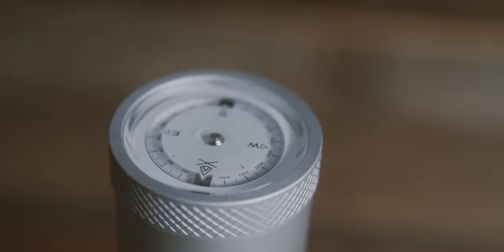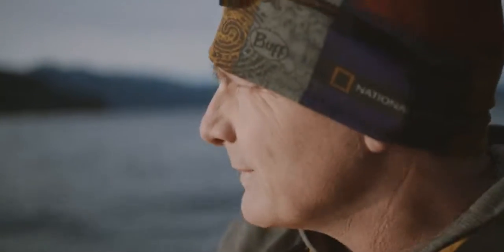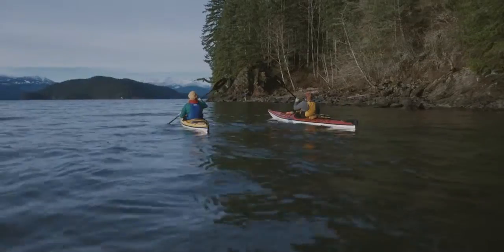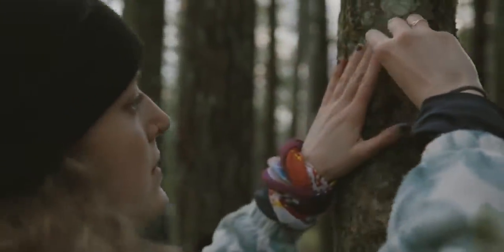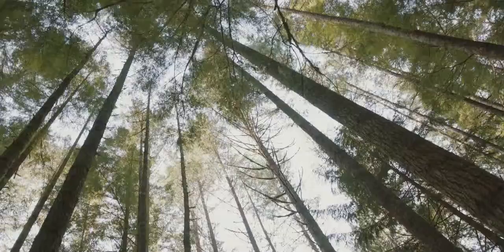Stay on track with the easy to read, oil-filled precision compass, accurate even in frigid temperatures. Vessel Adventure Tape is ultra versatile — perfect for gear repair, marking your trail or bandaging wounds.